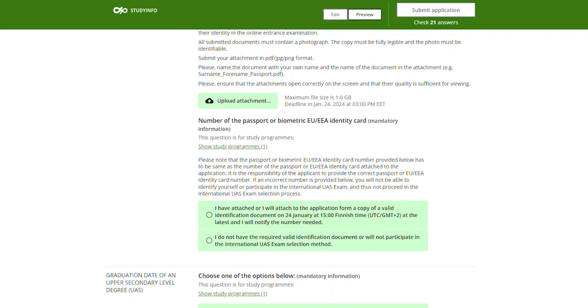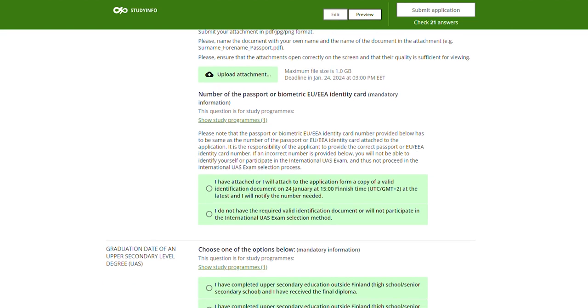Double check that the information in your application is the same as in your identification document. Finally, choose the graduation date of your upper secondary level degree. Please check all the information you have given in the application before you submit it. You will receive a confirmation of your submitted application to the email you have given. The email will include an application number and a link by which you can access your application during the application period if you need to make changes.